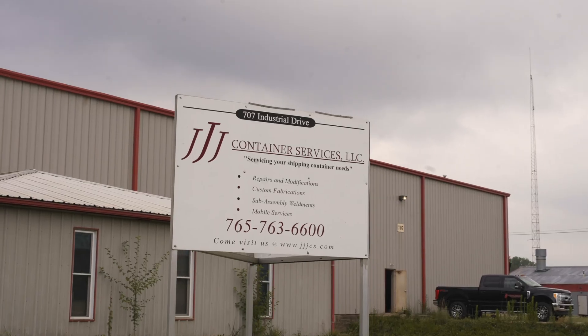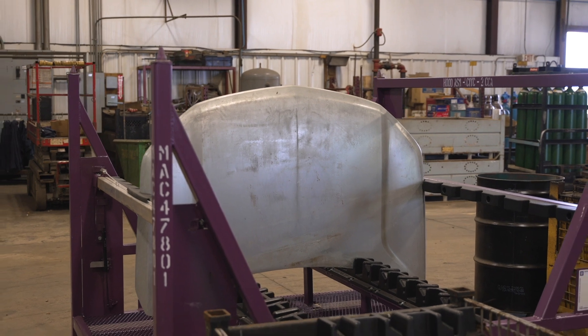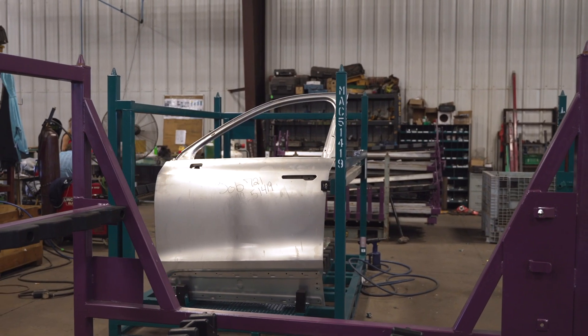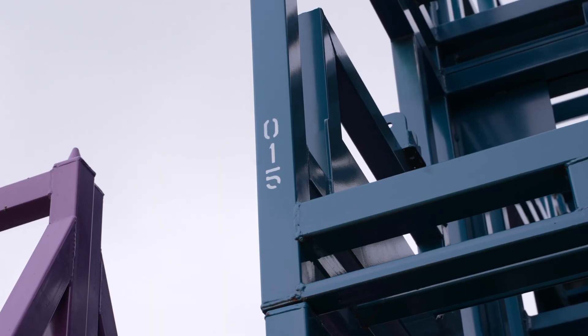My company is JJJ Container Services. We're a metal fabrication company specializing in automotive part-specific shipping containers that carry parts from a supplier to an assembly plant — doors, hoods, fenders, etc. — or within the plant itself between different departments.